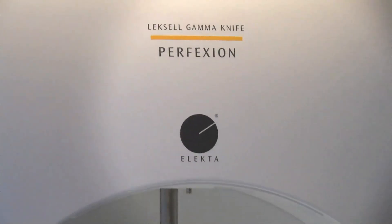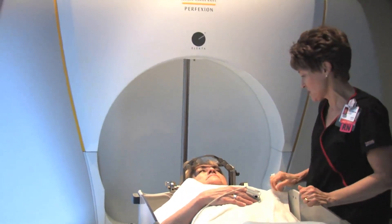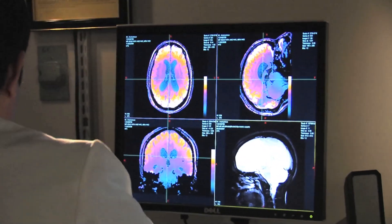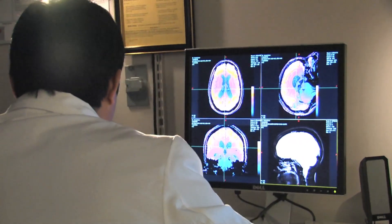All gamma knife radiosurgery procedures are relatively self-contained. You arrive the day of the procedure, undergo the procedure, and go home the same day. Most patients have a small chance of feeling some fatigue after the long day plus the radiation exposure, but most are ready to return to normal activities within a couple of days. This day procedure is an advantage when compared to the longer recovery sometimes required with other brain surgery procedures.